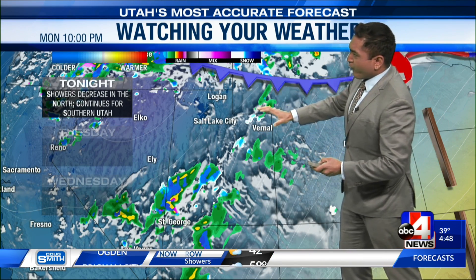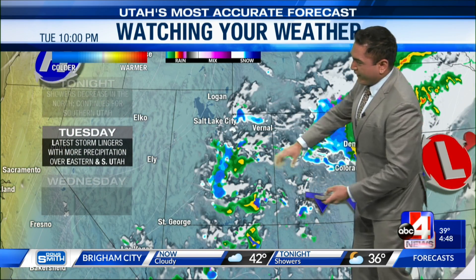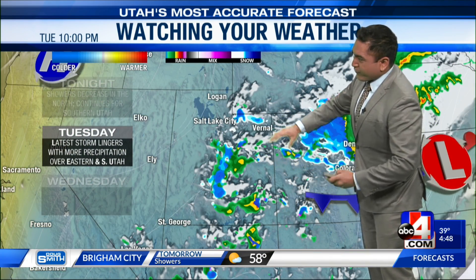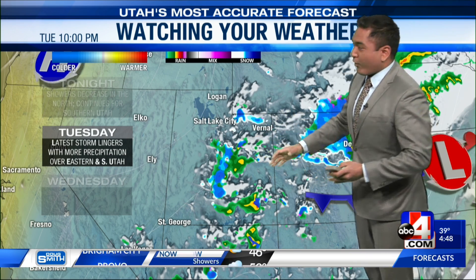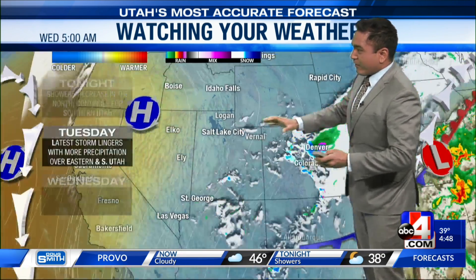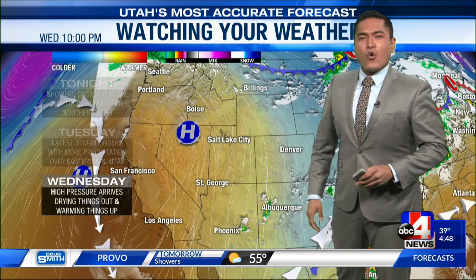Watching your weather for tonight: rain will decrease somewhat, but then we get that wraparound effect that's going to continue to produce rain and high-elevation snow for parts of eastern Utah and western Colorado. And then by Wednesday, we start to see the return of some warmth.